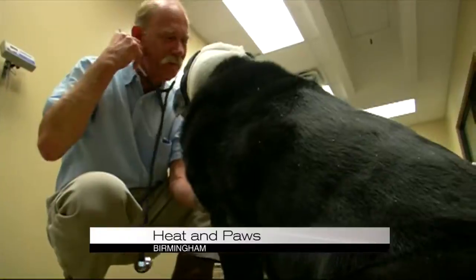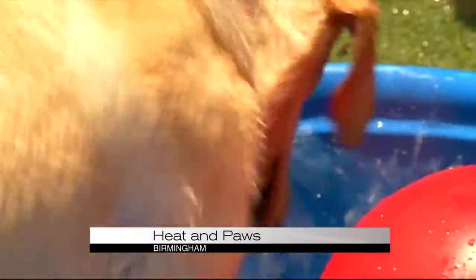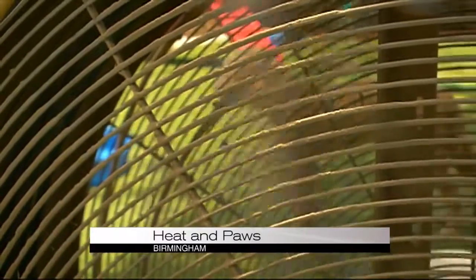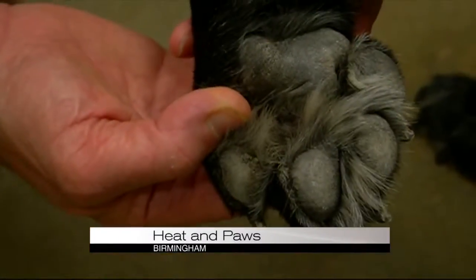Vets see it every year, and not just in the summer — like at Just Happy Hounds. If you touch the ground and it hurts your hand or it burns your hand, I immediately tell them don't even do it. Keep the dog off of it.